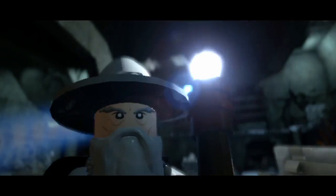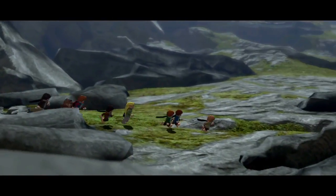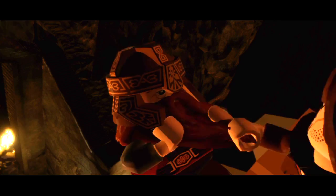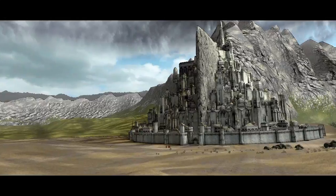One thing we're really excited about in LEGO The Lord of the Rings is the introduction of the actual movie dialogue, spoken through the mouths of the LEGO figures. "I think there's more to this hobbit than meets the eye." This dialogue from the film makes these characters the characters that you expect them to be. It definitely adds to the experience and makes the game feel a lot more cinematic than any other LEGO game has ever felt before.